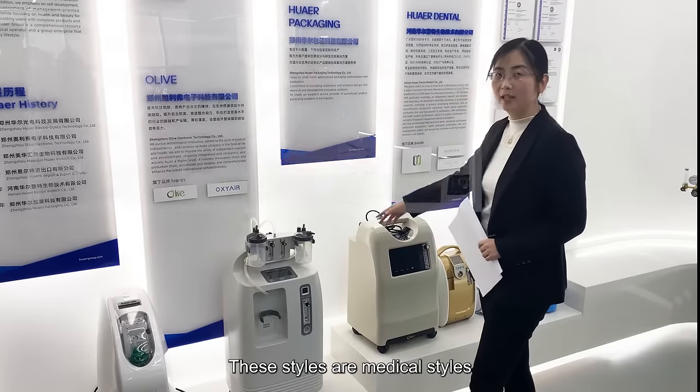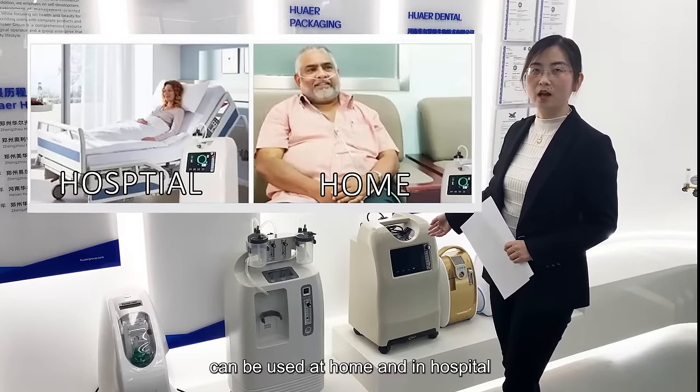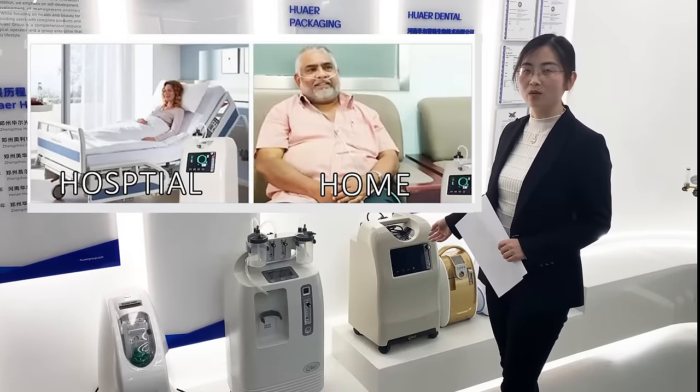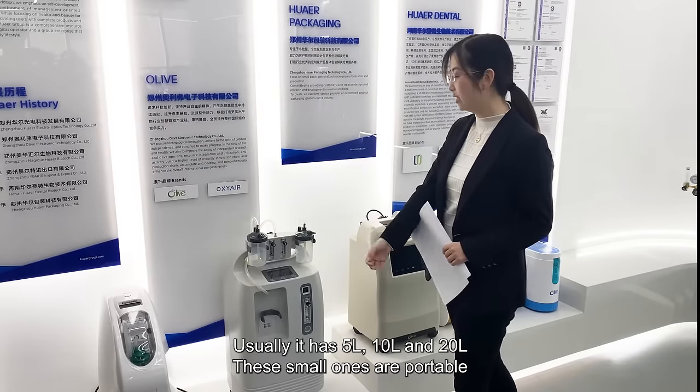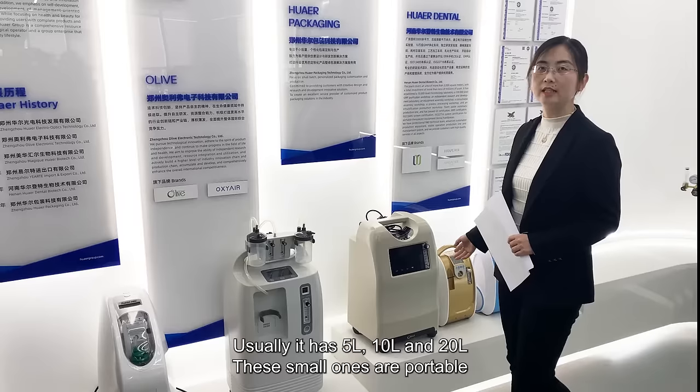These medical-style units can be used in homes and hospitals. They are available in 5 liters, 10 liters, and 20 liters.